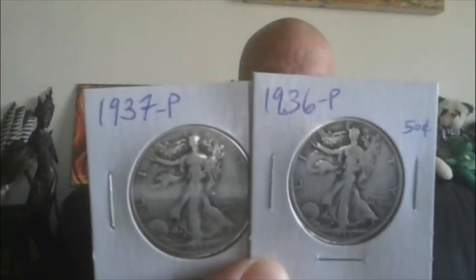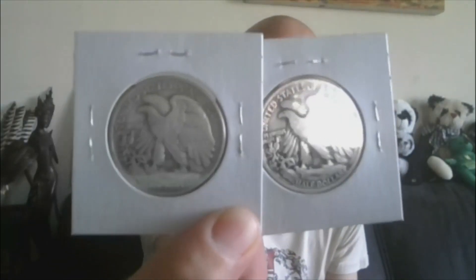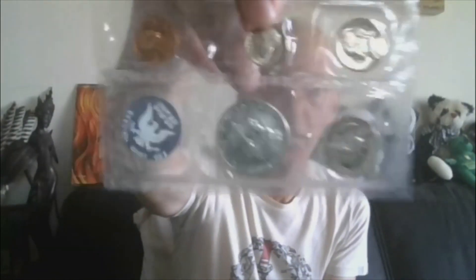I'd like to jump right into lot number one. It will be a 1936 and a 1937 Philly — a set of two Walking Liberties. That'll be lot one. Lot two will be the 1965 First Year Special Mint Set. It does come in the original packaging and with the COA. That will be lot number two.